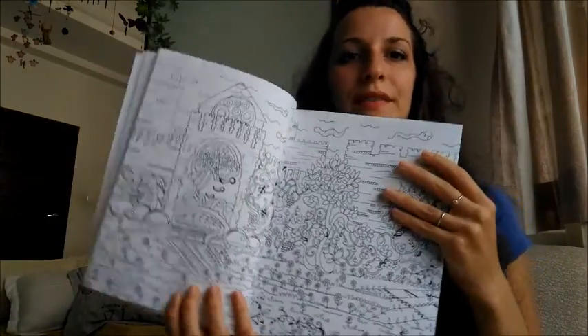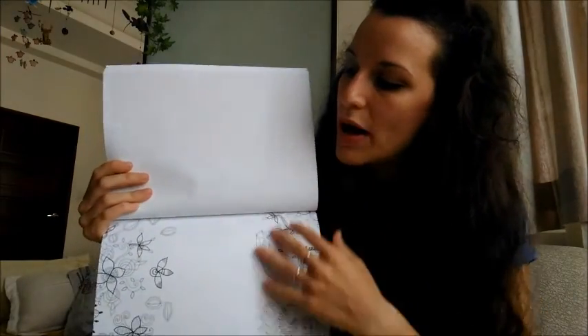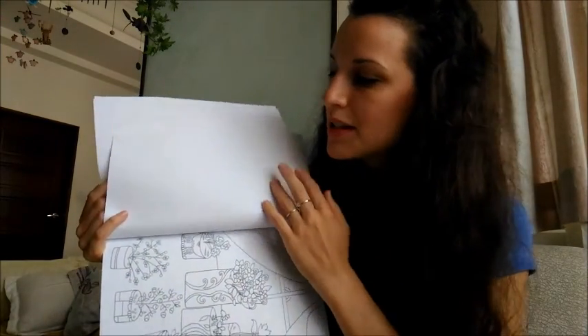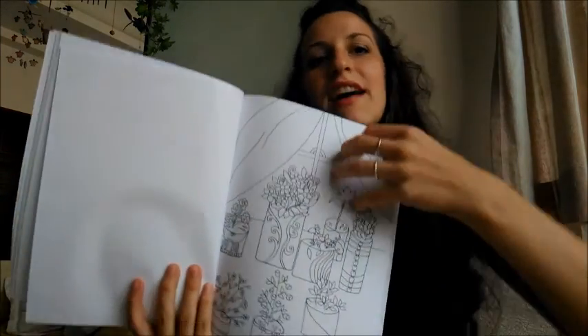And this one is a big one. This is a castle. So most of the pictures are on one page, so the next page would be a blank one, so you wouldn't go on the other side. There's some flower pads.